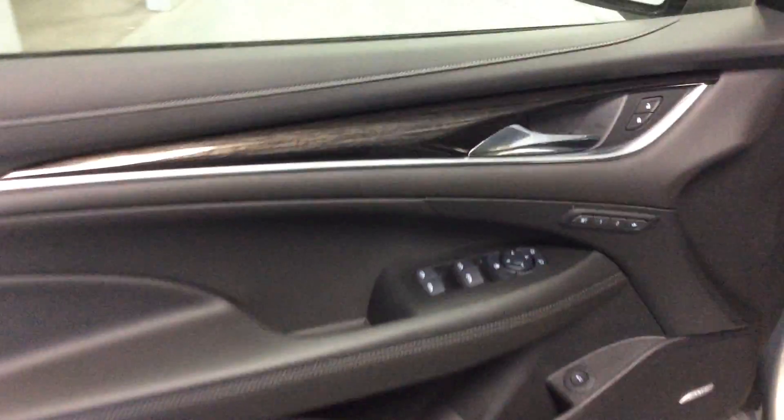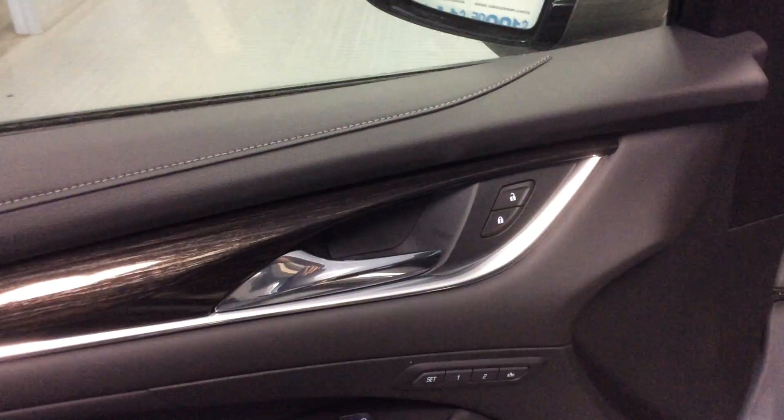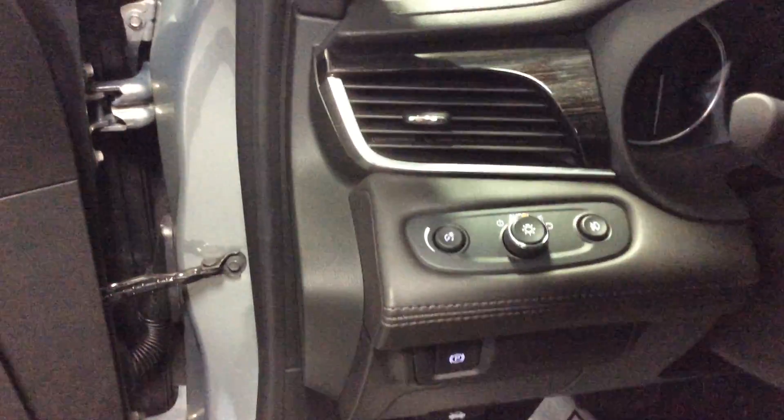Inside the car, on the driver's door you've got your power windows and locks, along with memory settings for the seat and a trunk release. The car also has automatic headlamps, so you don't have to worry about turning your lights on and off — they'll do that for you.